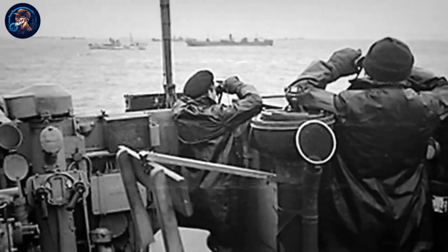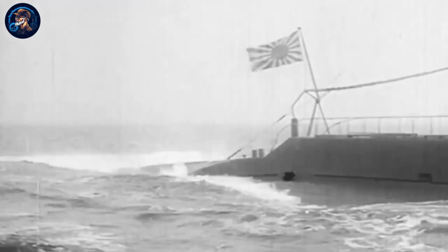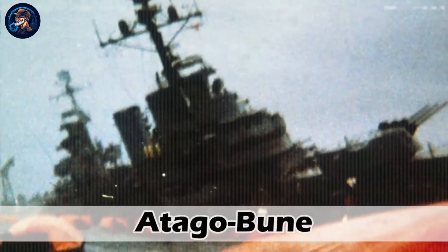First, let's take a brief look at Japan's history with the development of warships and submarines. The first Japanese development of warships and submarines happened in the Heian period between 794 and 1185. The first significant achievement in naval warfare came with the development of big boats called the Atagobuni, which were used primarily to supply food and war equipment during military campaigns.